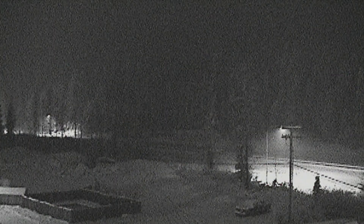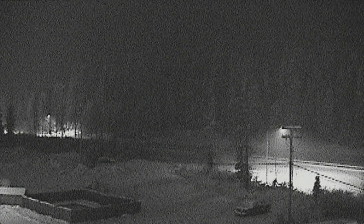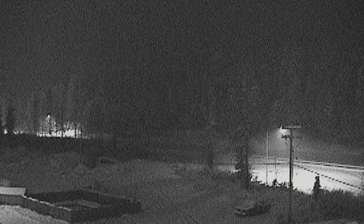Let's take a live look now up at Snoqualmie Pass, where it has been snowing this morning, and it's just a taste of what might be to come. Certain travel is restricted over the pass this morning.